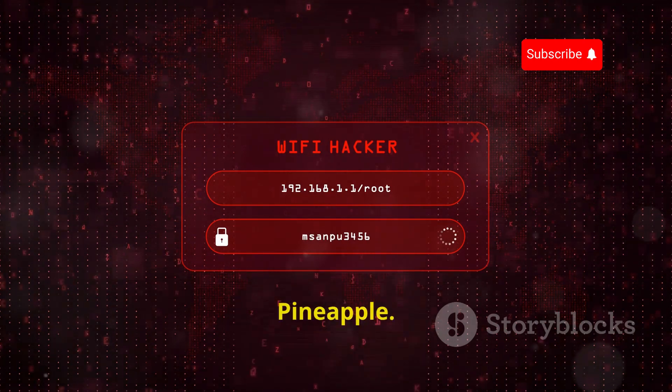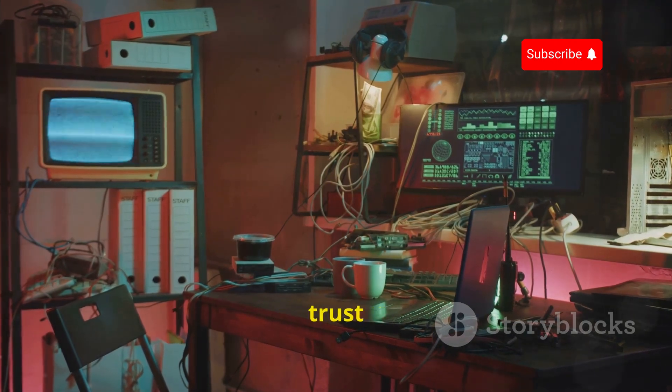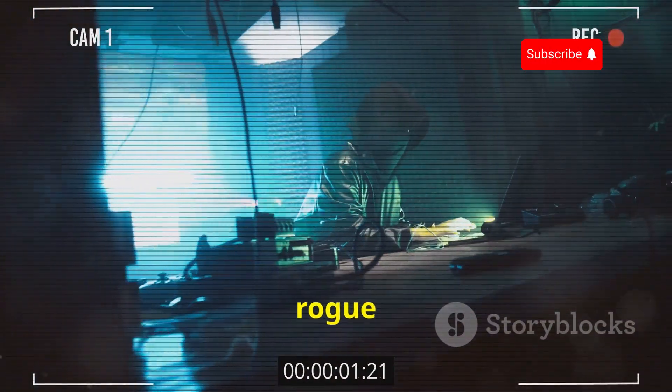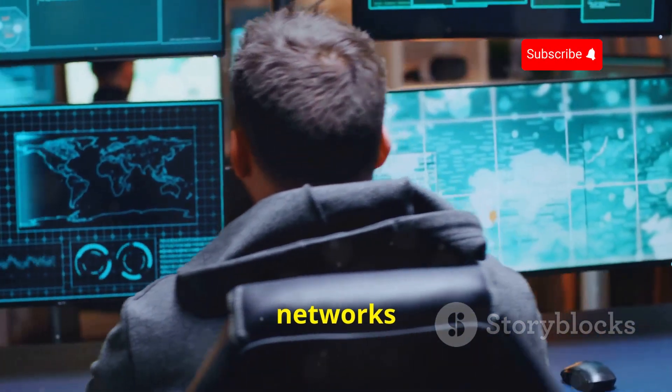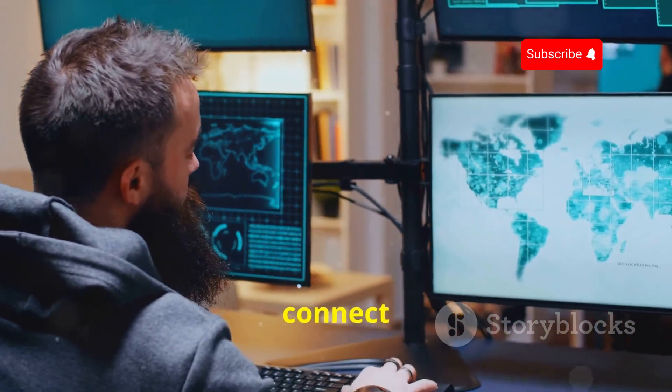Alright, let's kick things off with the Wi-Fi Pineapple. This little device might sound innocent — maybe even delicious — but trust me, it's anything but. Essentially, it's a portable rogue access point that hackers can use to set up fake Wi-Fi networks. These networks are designed to look legitimate, mimicking the names of trusted networks you might connect to every day.